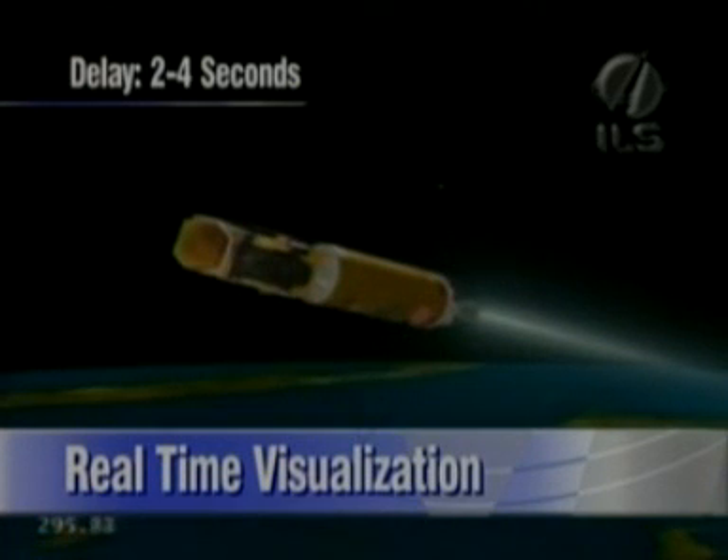The solid rocket boosters performed as planned. Small attitude correction complete. The Atlas booster performed as planned. We've had payload fairing jettison as scheduled. The flight continues progressing. This is Atlas Mission Control at L-plus 5 minutes, 13 seconds and counting.